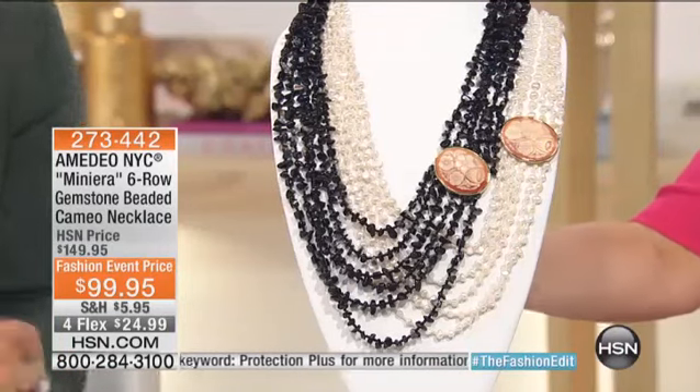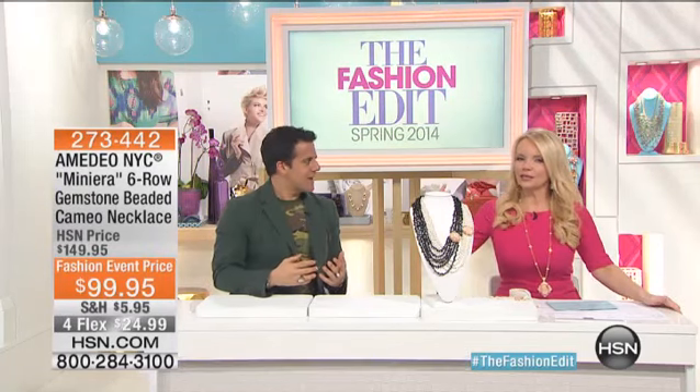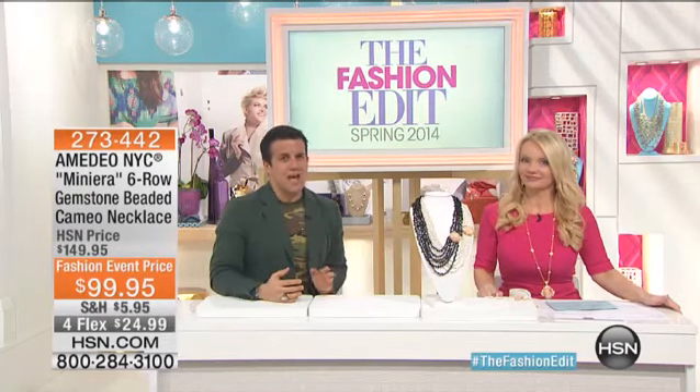It has to be off-center — that's the chic element to it, so the cameo is off-center. You have these beautiful flowers. It's like you're dripping in pearls and dripping with gemstones.